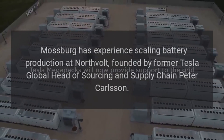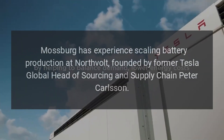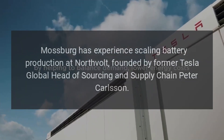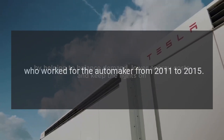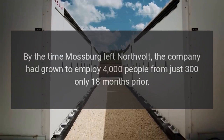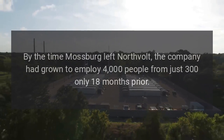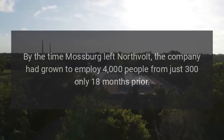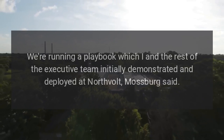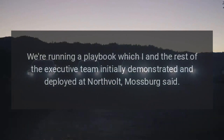Mossberg has experience scaling battery production at Northvolt, founded by former Tesla Global Head of Sourcing and Supply Chain Peter Carlson, who worked for the automaker from 2011 to 2015. By the time Mossberg left Northvolt, the company had grown to employ 4,000 people from just 300 only 18 months prior. "We're running a playbook which I and the rest of the executive team initially demonstrated and deployed at Northvolt," Mossberg said.